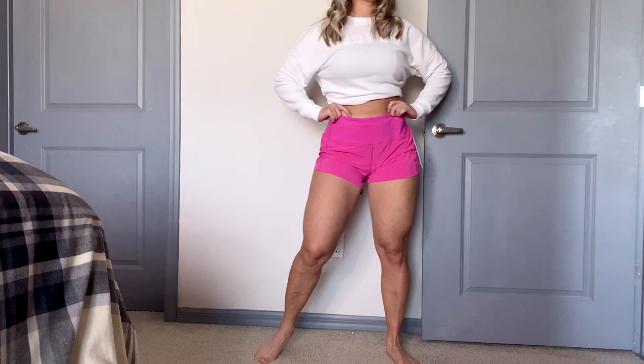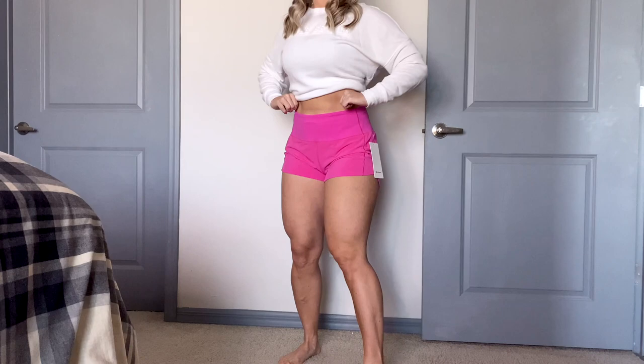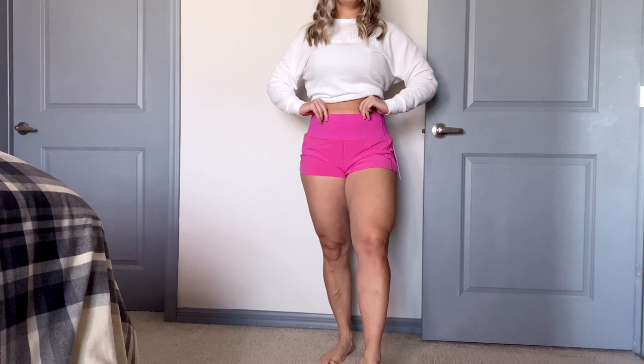I am familiar with the Speed Up short but I've never done the high rise — so this was new for me. They didn't have them back in the day when I got all my Speed Up shorts. One caveat to these shorts is they do last forever, because my old Speed Up shorts I've had for like eight, maybe even ten years. So they last a long time.